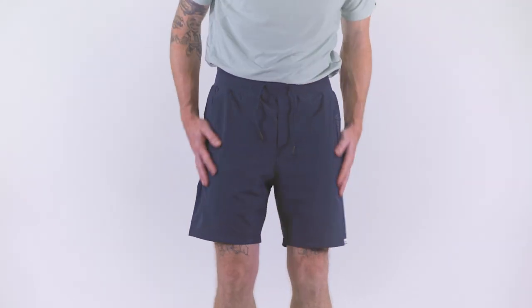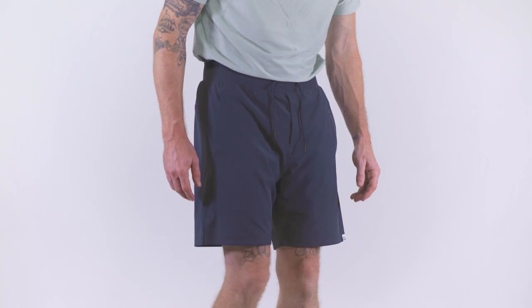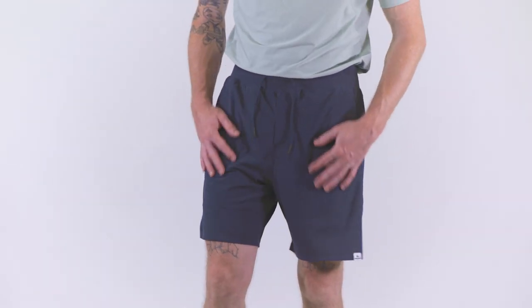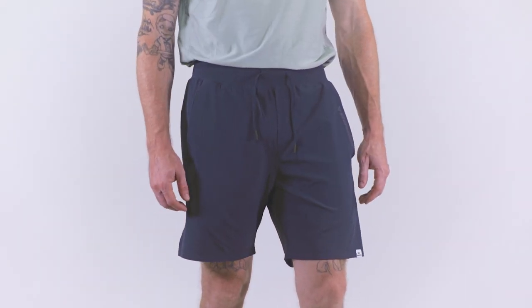In conclusion, the Bauer Firstline Collection Training Short encapsulates the essence of performance, style, and innovation. Whether you're hitting the gym, going for a run, or engaging in any physical activity, these shorts are designed to support your every move.